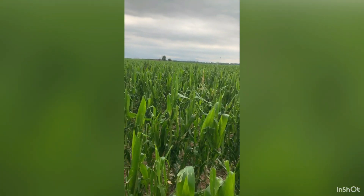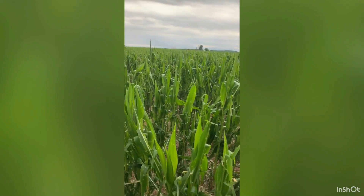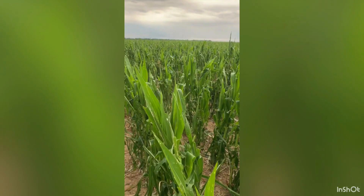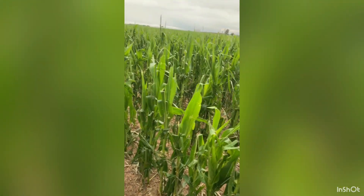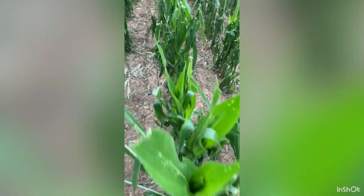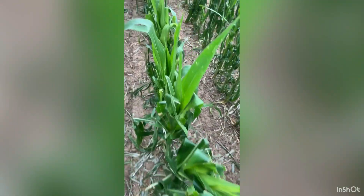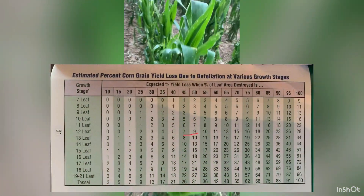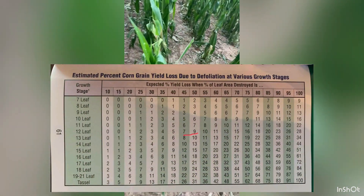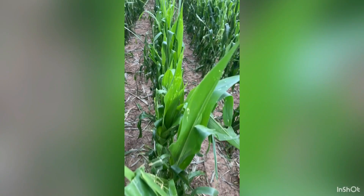I'm near Providence, Kentucky. This is one of the areas that really got hit hard from hail. This corn's V12. I'm going to say roughly 50% defoliation. If you look at the defoliation chart from Purdue, corn at this stage with that much defoliation still only shows a 9% reduction in yield.